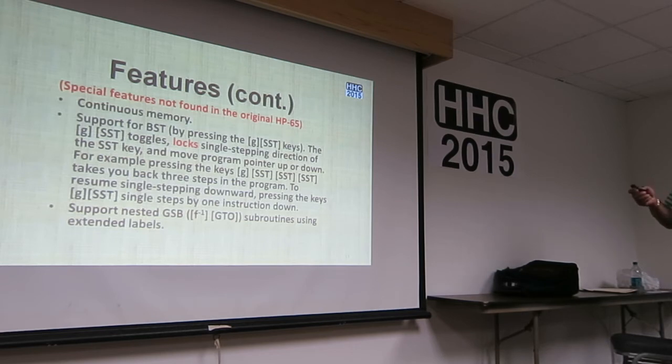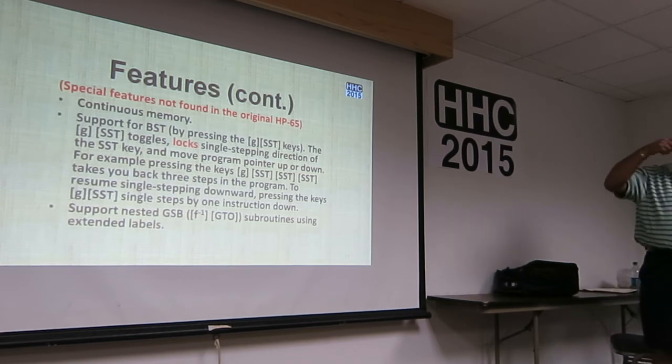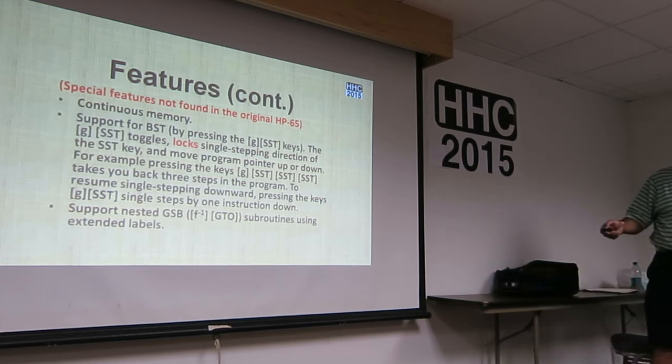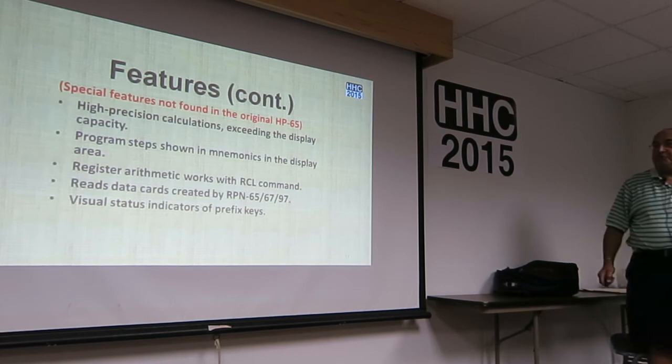Features not found in the original 65 include continuous memory so you don't have to reinstall. He supports a back-step command by clicking the blue key and SST, which toggles the single-stepping direction — clicking GST three times takes you three steps back, and doing GST again resumes forward. He supports nested go-subs — I tested up to eight levels and it was able to return to the original calling subroutine. It also has high-precision calculation that exceeds the display capacity.